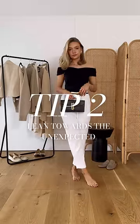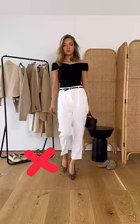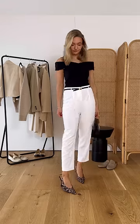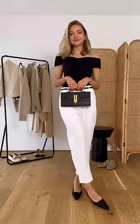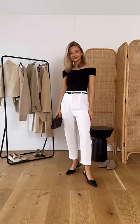Tip two is to lean towards the unexpected. I'm going to demonstrate this with my shoes. For an evening outfit, here we have quite a glam look, so naturally you might want to pair this with quite a dressy high heel. Although these look fine, they may be a little bit predictable. So what I would do instead is swap them out for a lower heel. This lower, more classic style is slightly more unexpected than a really dressy heel.